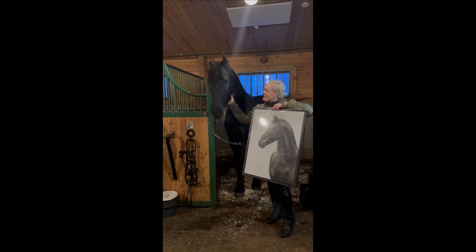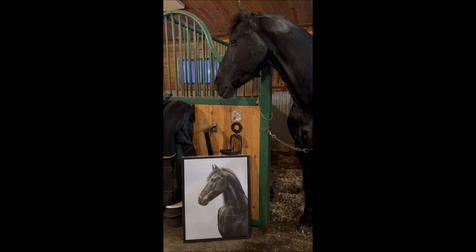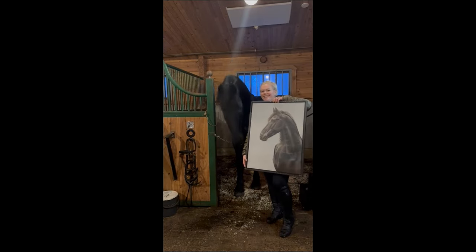Three days later the painting arrived and she wrote to me that it was even more beautiful in person than in the photo. Anne looked happy and satisfied.